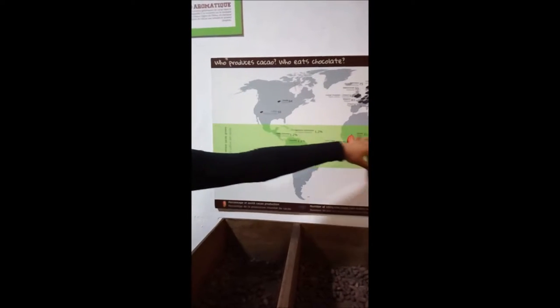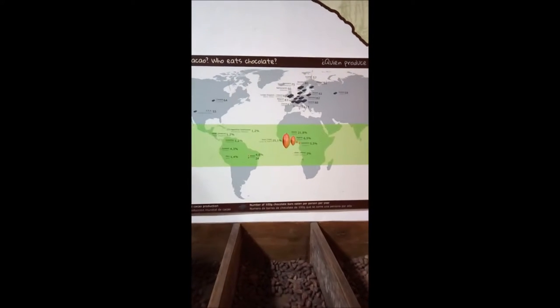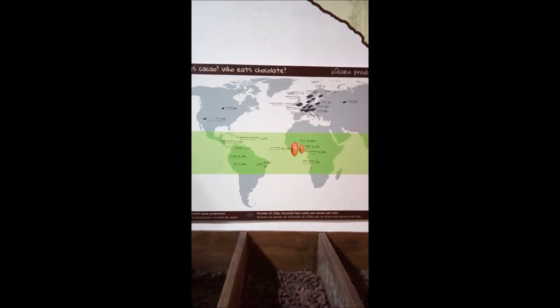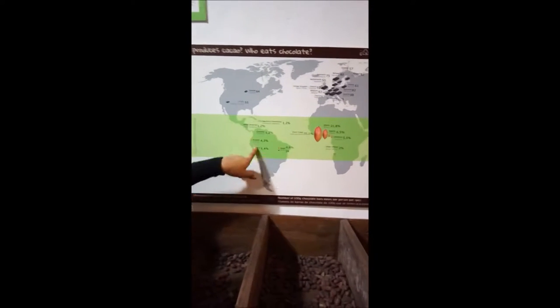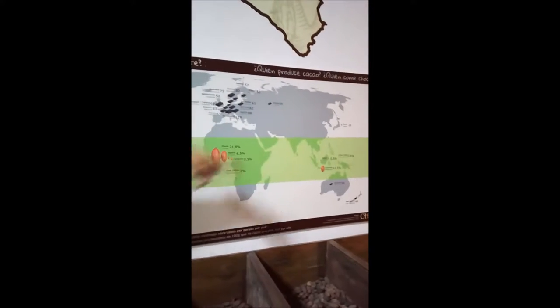Now let's see this map. This map shows you where cacao grows — it can grow in all of this green equatorial zone, which has good tropical and humid weather. Here you have the continent that eats a lot of chocolate, which is Europe, and the numbers show the percentage of cacao production and the number of chocolate bars eaten per person per year.